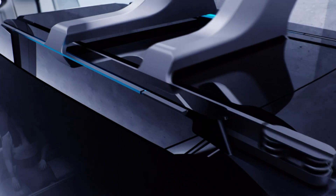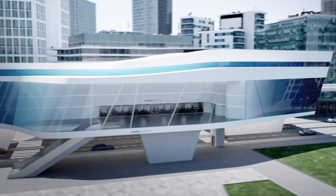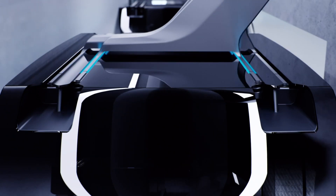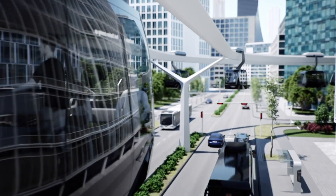Designed as a sustainable, congestion-free alternative, the concept promises to ease traffic while reducing emissions. Though still in development, early test installations have already proven its potential, offering a glimpse into a future where city travel is faster, cleaner, and more connected than ever before.